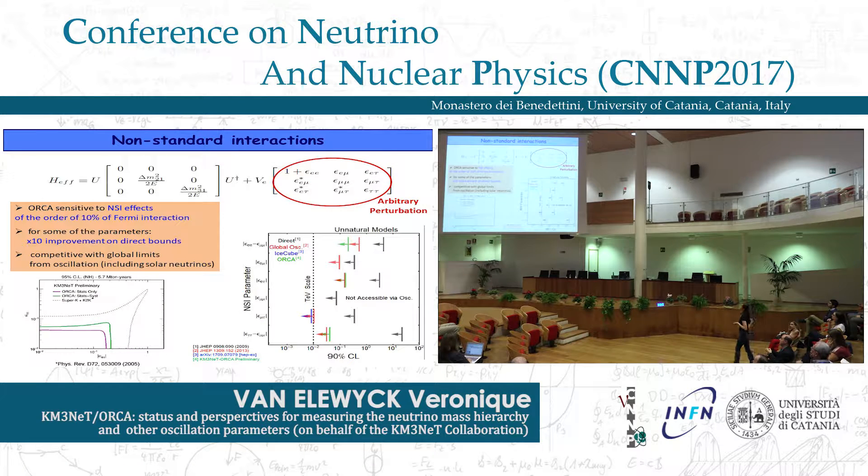ORCA can also study non-standard interactions and constrain parameters of perturbations introduced in the effective Hamiltonian of neutrino propagation if there are departures from standard weak interactions. ORCA will be sensitive to such effects up to the order of 10% of the Fermi interaction, and for some parameters can give an improvement of even one order of magnitude with respect to direct bounds, often competitive with constraints inferred from global analysis of oscillation experiments including solar neutrinos.